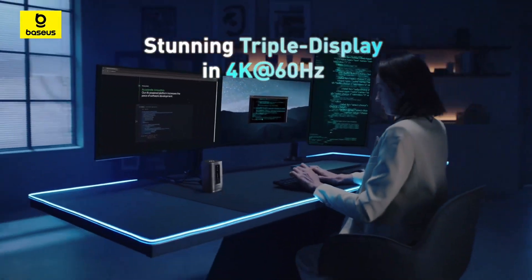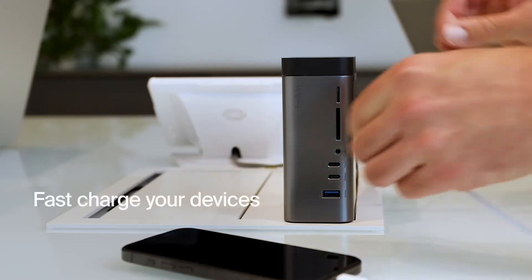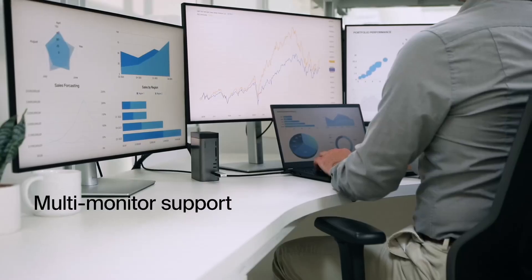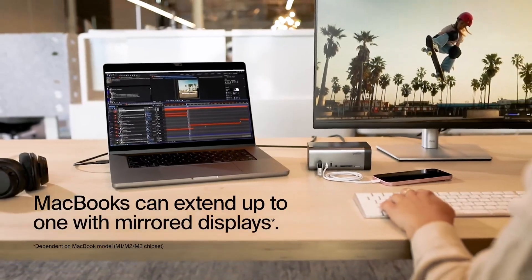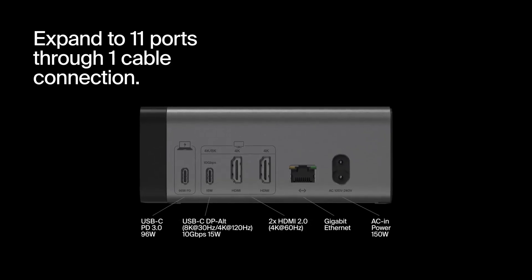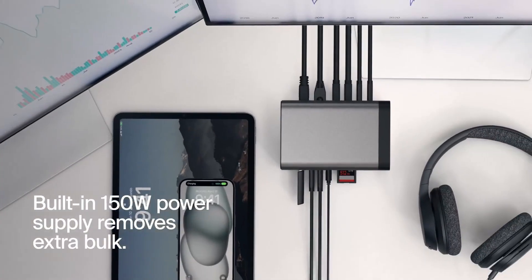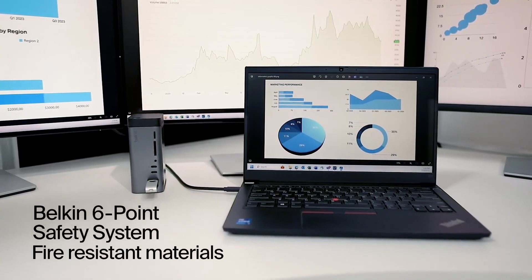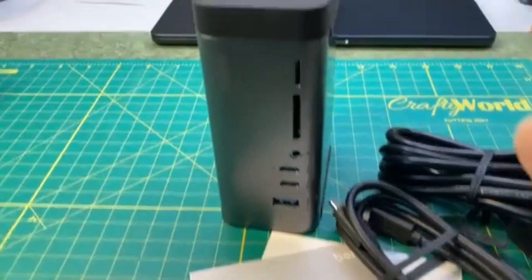The Belkin 11-in-1 Pro GAN Dock is all about high power and versatility in a compact package. It uses GAN technology, so even though it delivers up to 150 watts of total charging — enough to keep your laptop and several other devices topped up — it doesn't need a big, heavy power brick. You get two HDMI ports for up to three monitors on Windows using DisplayPort alt mode, fast USB-C and USB-A for accessories, SD and microSD card readers, Ethernet for wired internet, and a headphone jack, all in a sturdy, desk-friendly build. For Windows users, it's a great way to run a multi-monitor setup, transfer files quickly, and charge everything at once — ideal for anyone who juggles lots of gear or works with large files like photos and video.